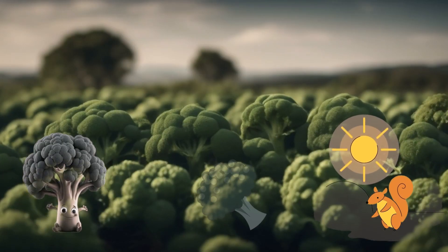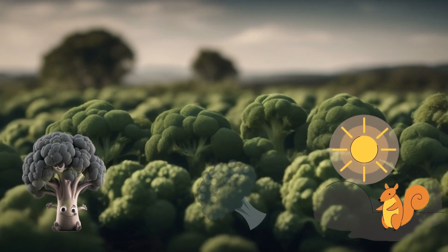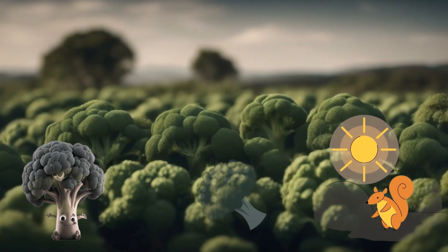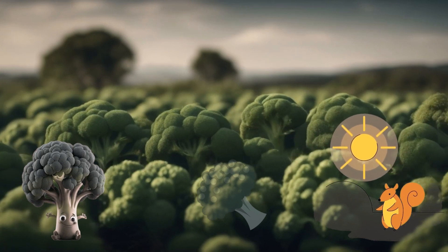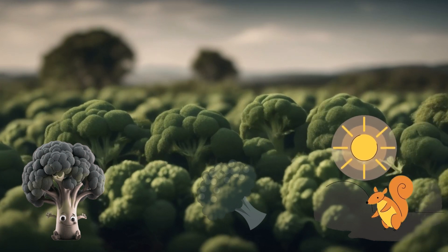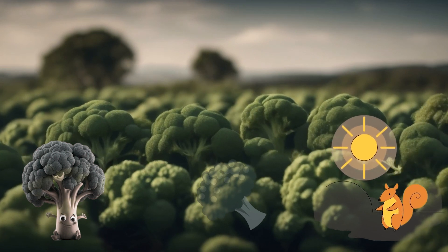Now comes broccoli — a unique and nutritious vegetable that looks like a little tree with a thick stem and lots of tiny green florets on top. Broccoli is like a superhero for your body, because it is full of amazing things like vitamins and minerals that help keep your bones and muscles strong.